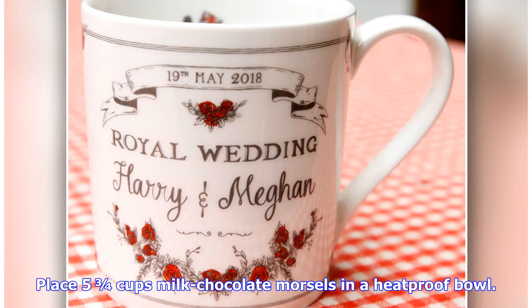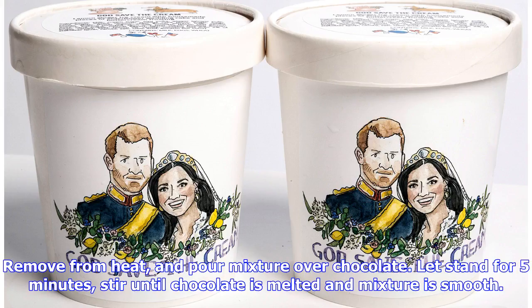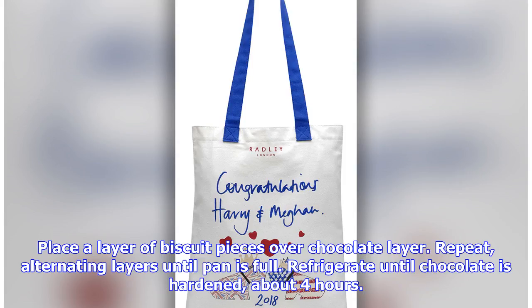Place 5¾ cups milk chocolate morsels in a heat-proof bowl. In a medium saucepan, heat 2 cups heavy whipping cream, 3 tablespoons unsalted butter and 1 teaspoon kosher salt over medium heat, stirring frequently, just until bubbles form around edges of pan — do not boil. Remove from heat and pour mixture over chocolate. Let stand for 5 minutes, stir until chocolate is melted and mixture is smooth. Pour enough melted chocolate into prepared pan to cover bottom of pan. Place a layer of biscuit pieces over chocolate layer. Repeat, alternating layers until pan is full.